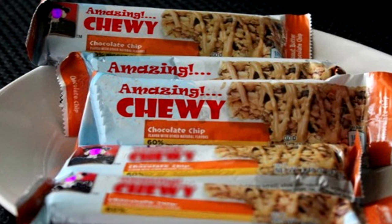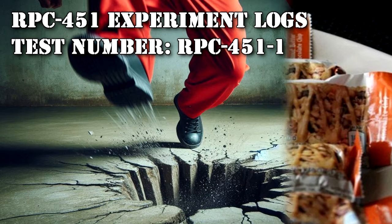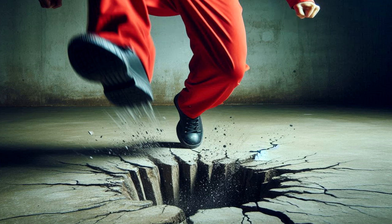The following are Logs of Testing. RPC-451 Experiment Logs, Test Number RPC-451-1. CSD-2718, hereby referred to as RPC-451-1. Procedure: RPC-451-1 instructed to proceed to the table in the center of the room and eat one chocolate chip granola bar.